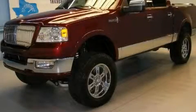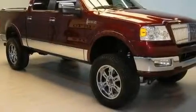This is a 2006 Lincoln Mark LT, a great fit and finish. It features a 5.4 liter 8-cylinder engine and an automatic transmission.